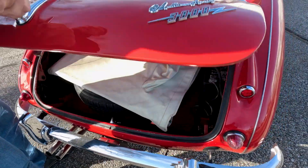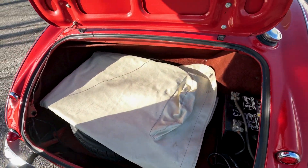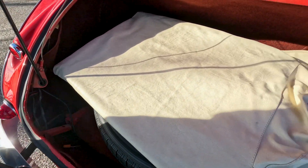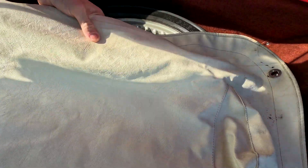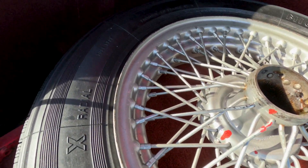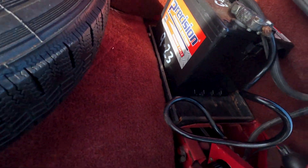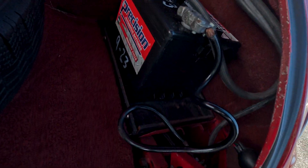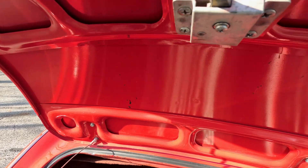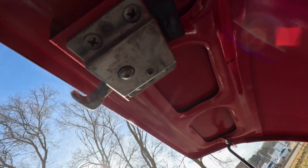Coming into the trunk, we've got both prop rods — front and rear — which is nice. And this is the tonneau cover, which fits very well — you'll see it in the photo array. It does have a factory wire wheel spare. The trunk is nicely carpeted and is in very good condition.